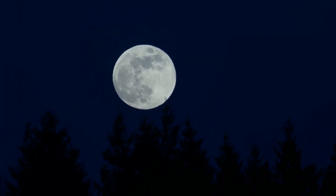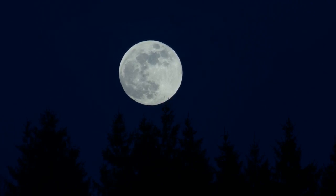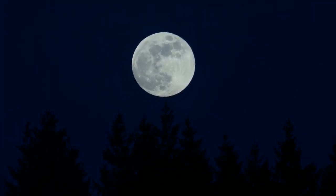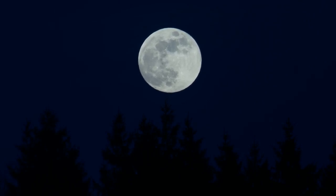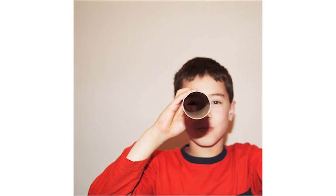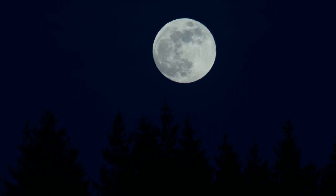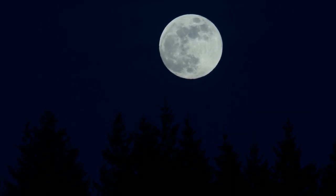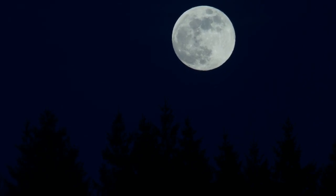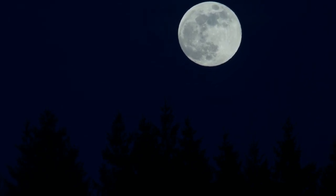The moon is actually the same size whether it's near the horizon or high up in the sky. If you want to test it, take a paper and make a tube out of it so that the opening is exactly the size of the moon when it's near the horizon. Look through the tube and note the size. Then a few hours later, when the moon is high up in the sky, look through the same tube — the moon is actually the same size; it hasn't shrunk or expanded even a little.